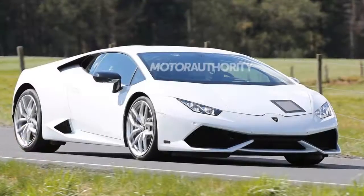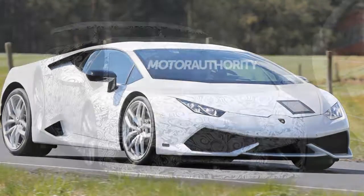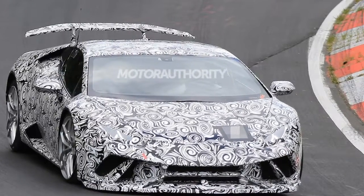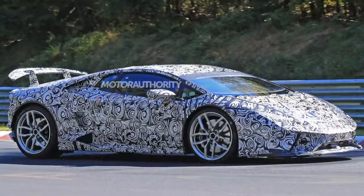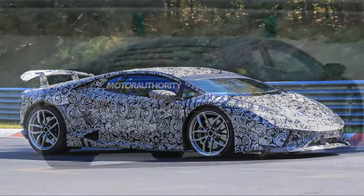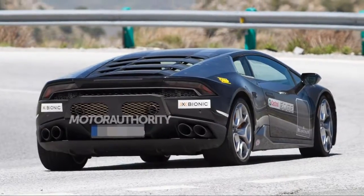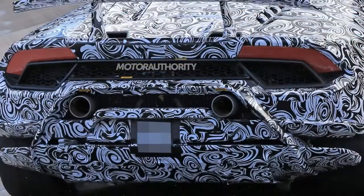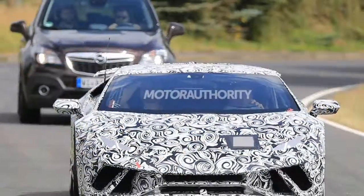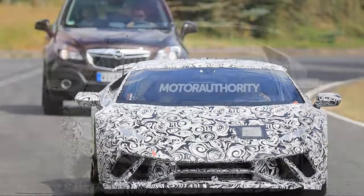Other upgrades may include a slight bump in power, perhaps with the final figure matching the 611 horsepower — 620 horsepower in metric figures — of the Super Trofeo racer. The standard Huracan LP610-4 comes with 601 horsepower, while the rear-wheel-drive Huracan LP580-2 has 572 horsepower. Look for the reveal to take place in the first half of 2017, possibly at next March's Geneva Auto Show.